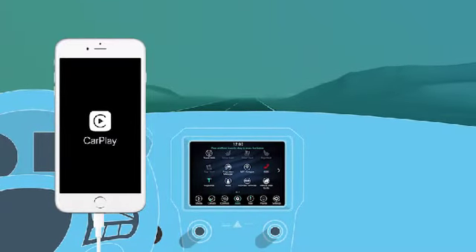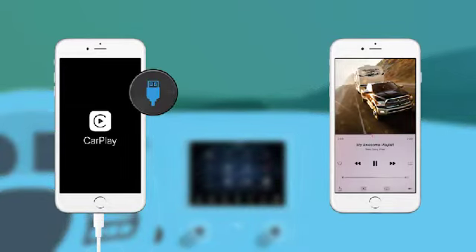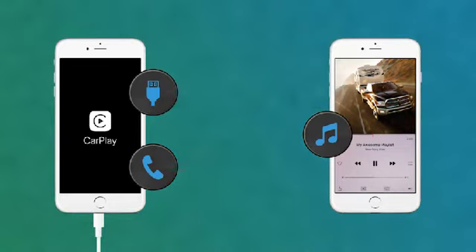One more thing, and this goes out to anyone who plays music from their mobile device. Uconnect lets you make calls on a USB-connected phone while a Bluetooth-connected device simultaneously feeds audio to the system. You can be ready to take your calls and let the music play.